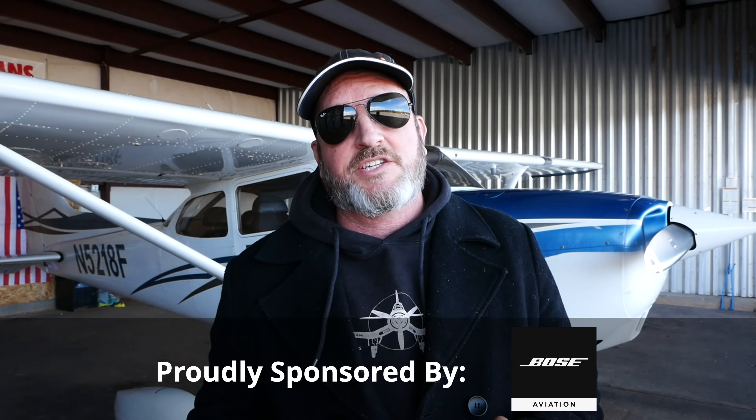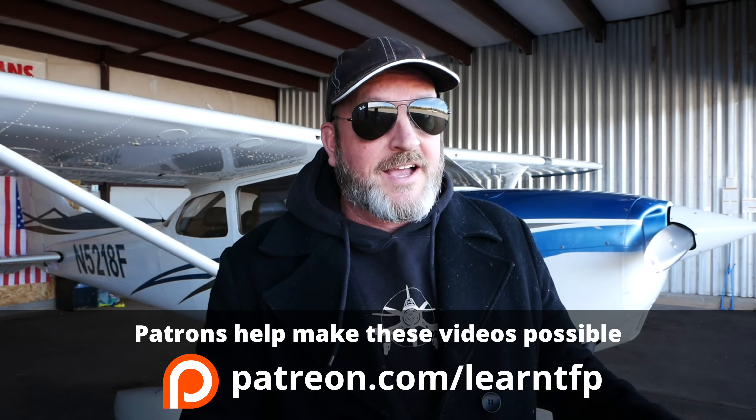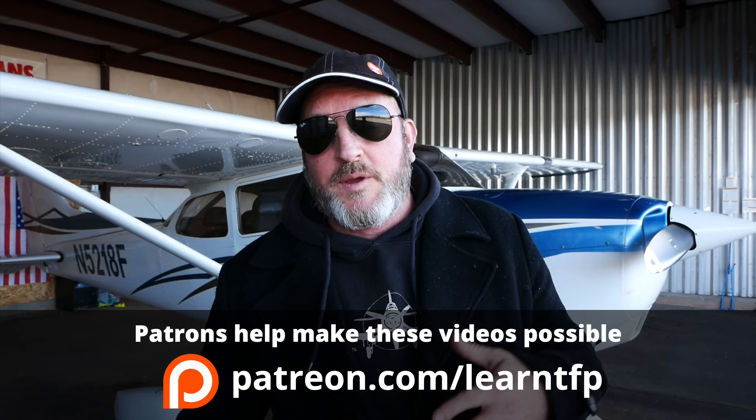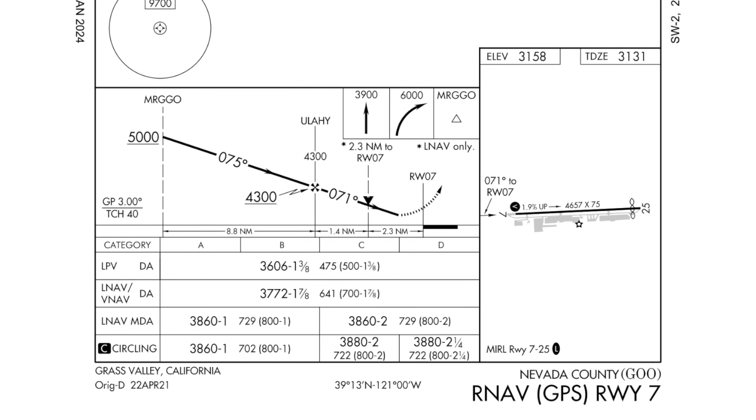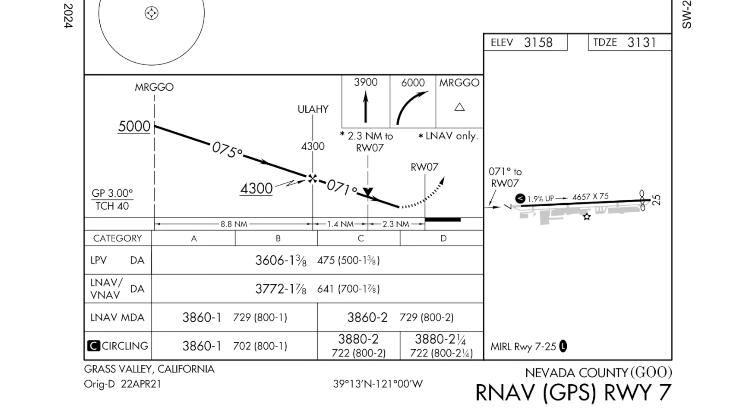Traditionally, precision approaches were approaches that had vertical guidance. Any approach with vertical guidance was a precision approach, and approaches that didn't have vertical guidance were non-precision approaches. But we're in a different world now. With GPS comes a new category of approaches that fall on the non-precision side of the line — called approaches with vertical guidance.